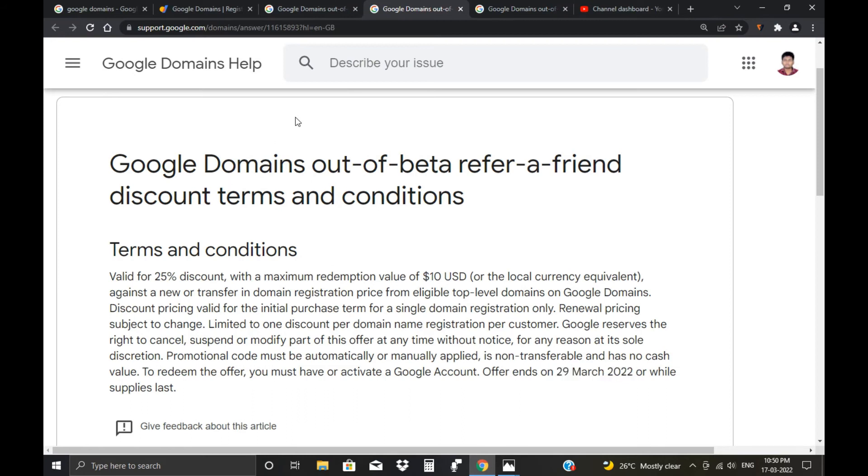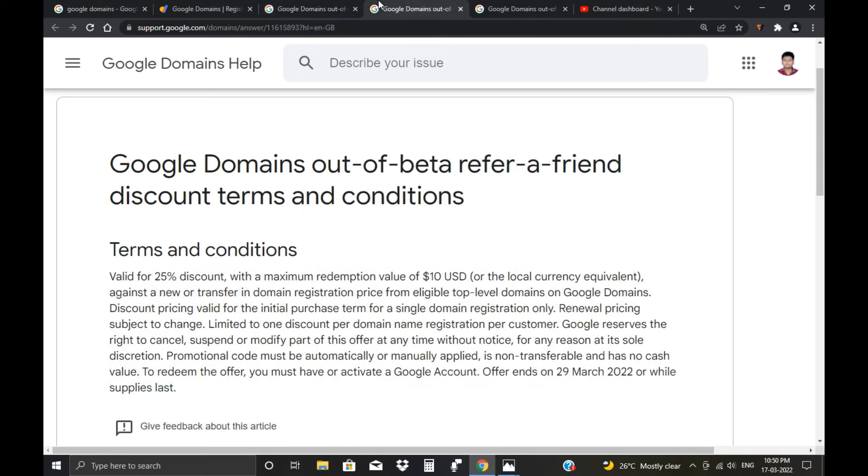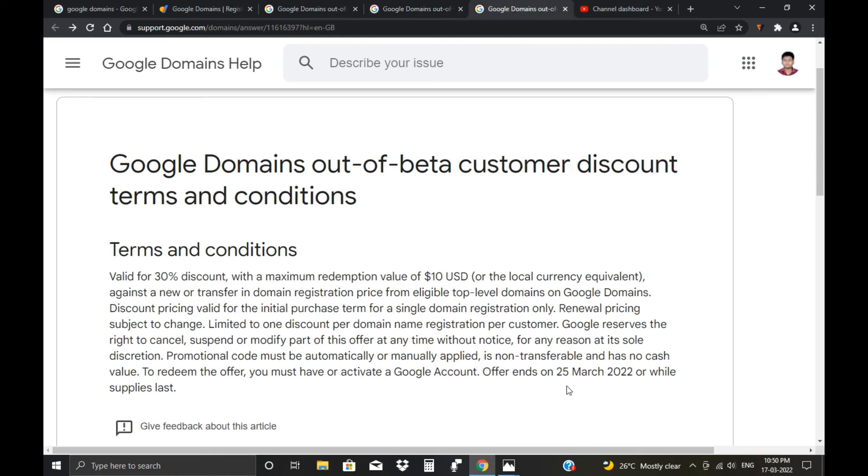These are the promo codes available for buying domains on Doodle Domain. The 20% and 25% promo codes are provided in the description. To summarize: the 20% code expires on 15 or 16 April, the 25% code expires on 29 March, and the 30% code expires on 25 March and is for old customers only. All three codes are for purchasing a new domain, not for renewing an existing one. The first two codes are available for new customers as well.